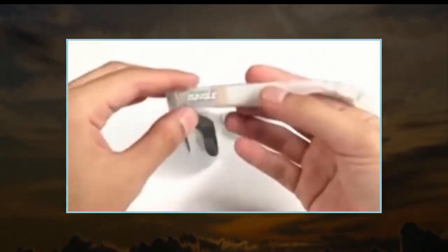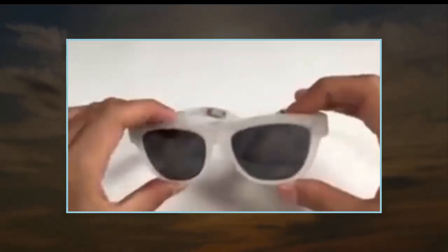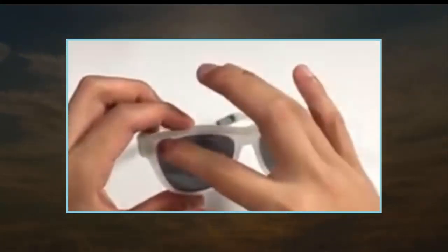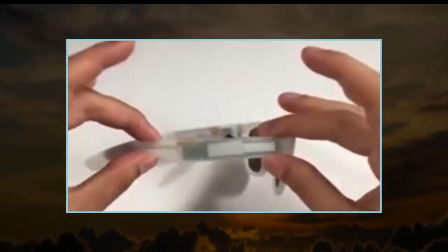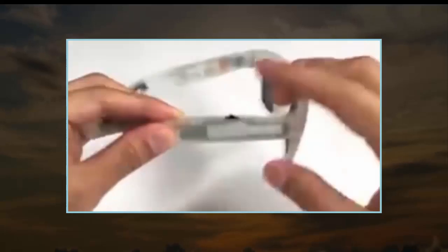It's currently on Kickstarter and has already reached well over double its funding goal. The Panther has everything you'd expect from a pair of wireless headphones: Bluetooth audio playback, hands-free calling with a built-in mic and audio controls, by way of a jaw dial.